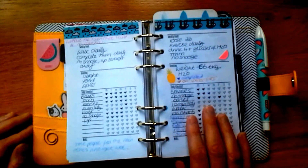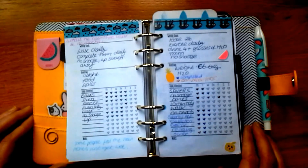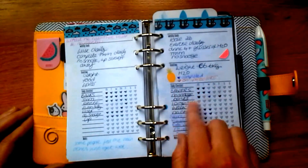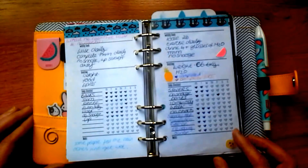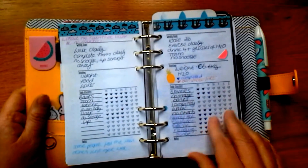I find it a bit more motivating — it inspires me to think, 'I must fill in my tracker,' and I don't like having lots of gaps. I haven't been very good recently because I think I'm a bit overwhelmed at the moment, but I do like to track things.